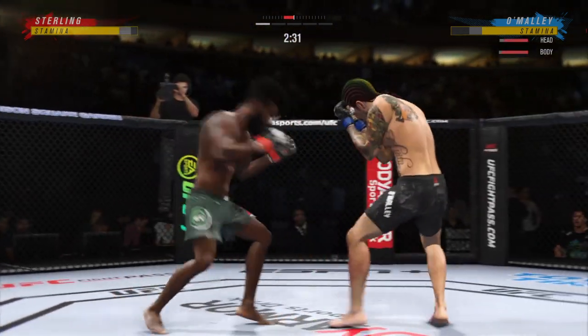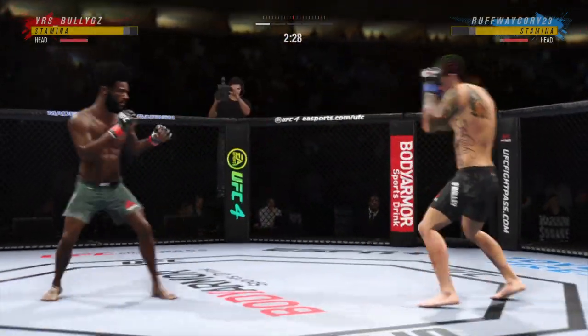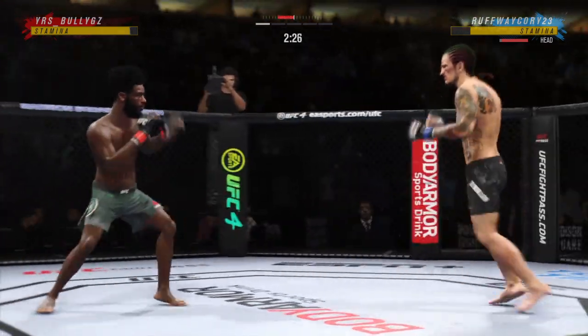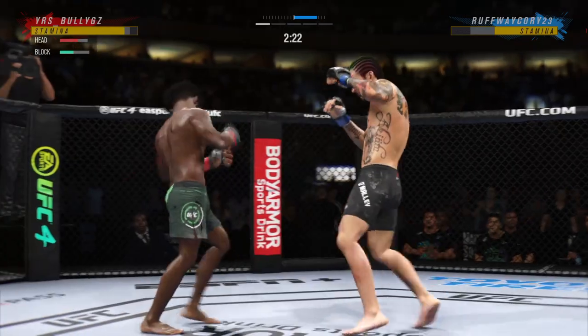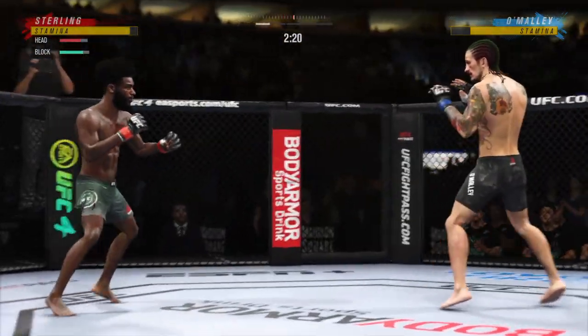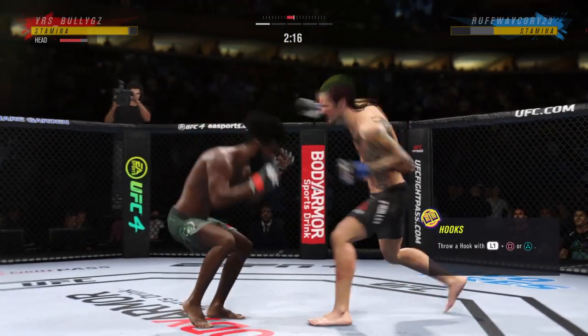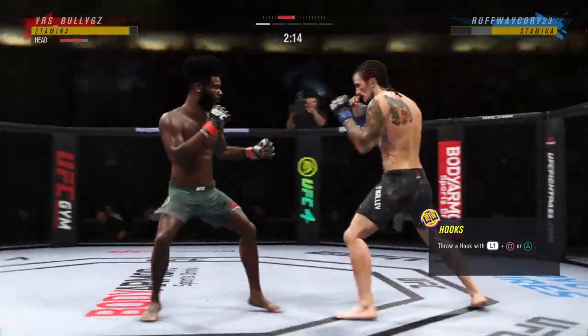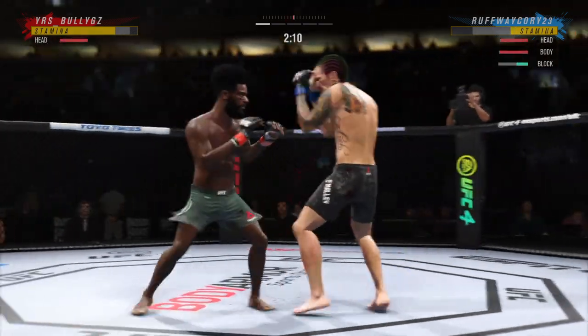Everything is just flowing. He's like in a zone — the basketball hoop becomes twice the size. This guy today is looking at focus points in his opponent. Huge head kick. Over and over he's landing these big body kicks.